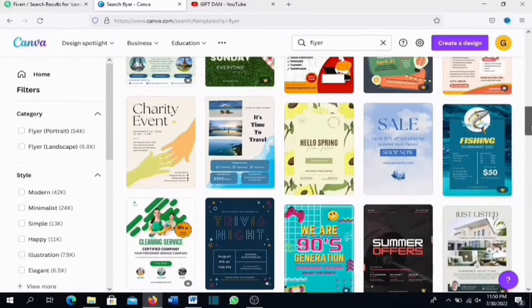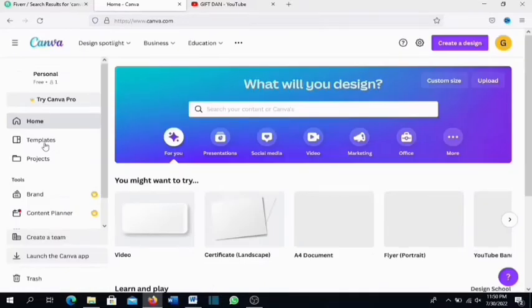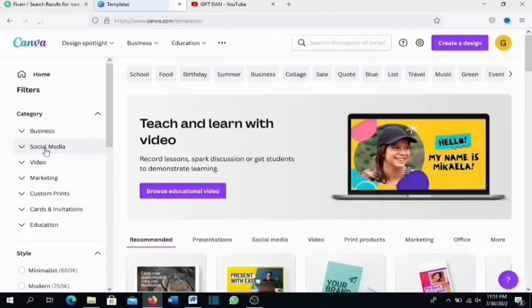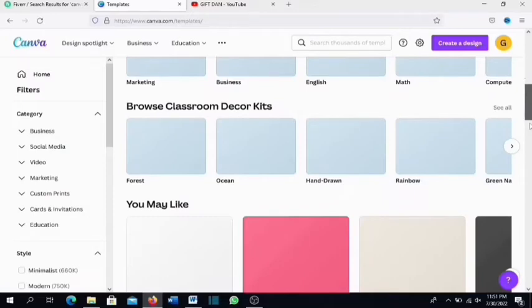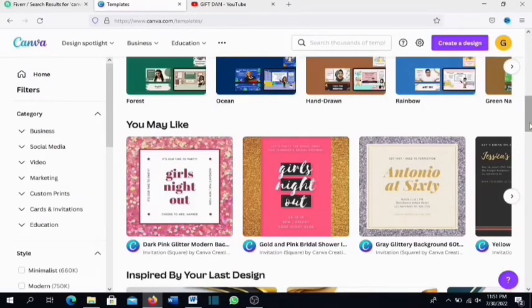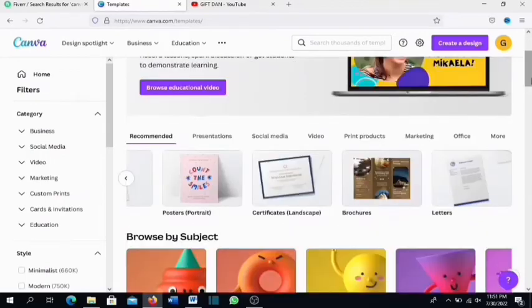On the Canva homepage, click on Templates to see all the different template categories you can offer as Fiverr gigs — Instagram post templates, business social media templates, marketing templates, birthday flyers, and more. List these services on Fiverr, and whenever someone purchases, use Canva to create the design and send it to them. One of the great things about Canva is that most templates are pre-made, so you don't need graphic design skills to get started.